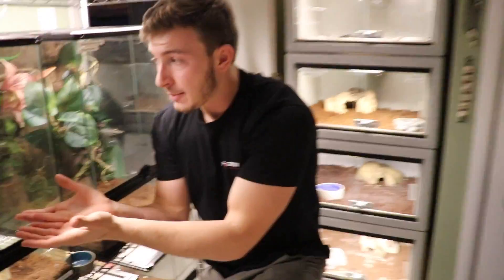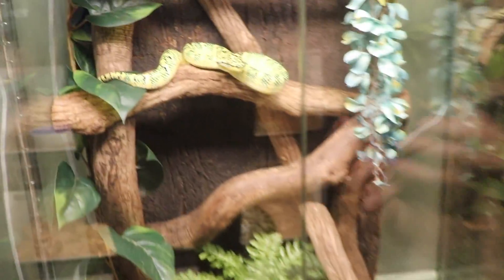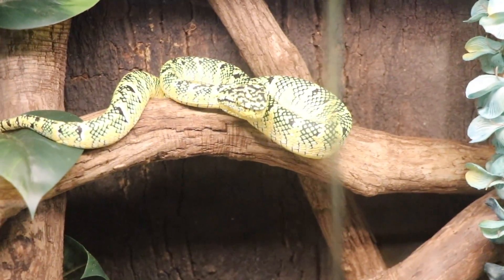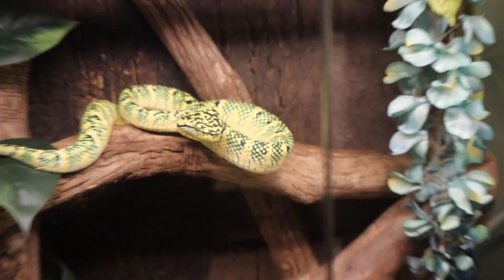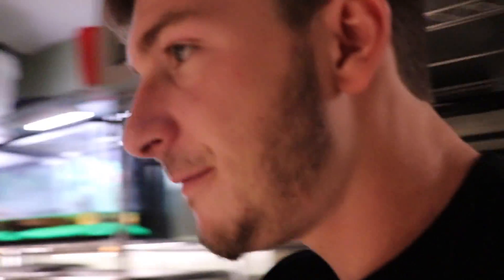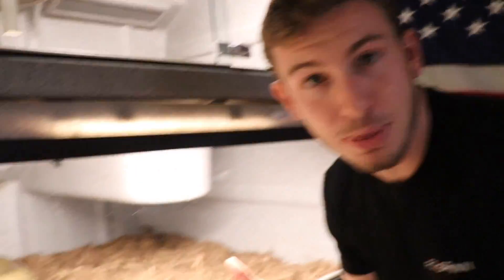For example, my Wagler's viper — also known as the temple viper — lives up in the trees and on the edges of temples. When it rains, he drinks off leaves, off his own body, off branches — that's how they get hydrated. Now the King Cobra might find himself in a rainstorm drinking out of puddles, or he might find himself crossing a river and stop at the edge to start drinking water.